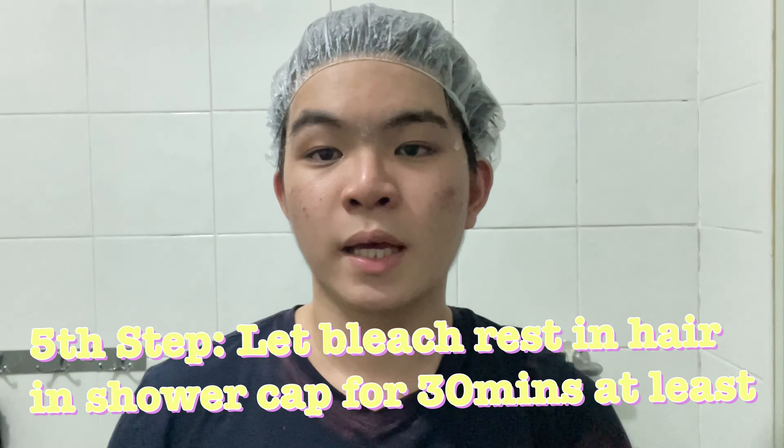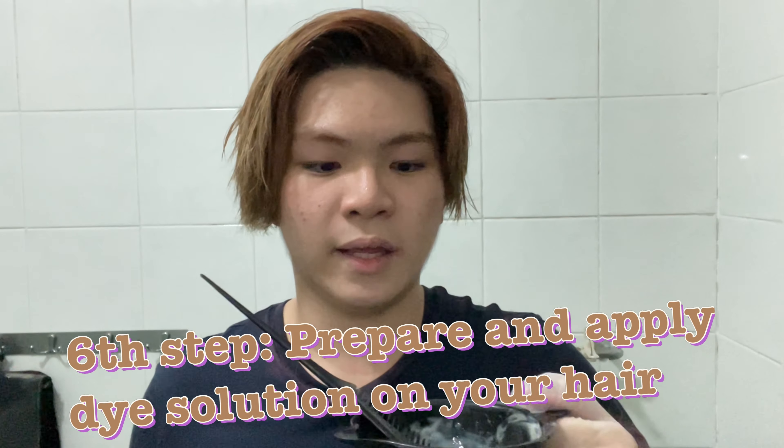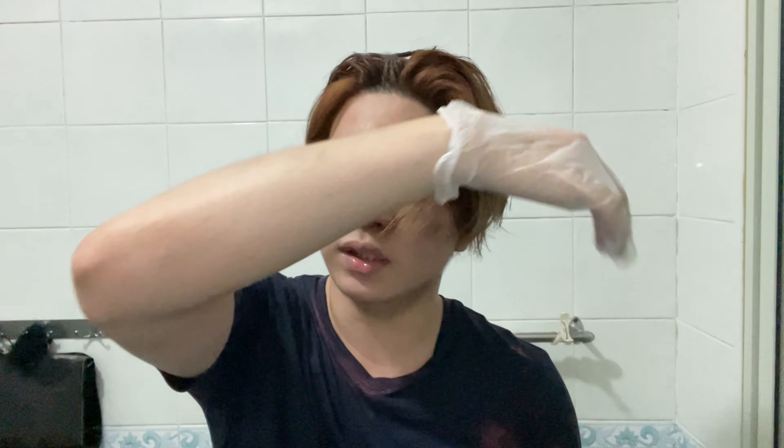I'm done applying the bleach to my hair. I'm going to be letting it sit for about 30 to 40 minutes, then washing it off. If the color is bright enough to allow the light brown dye to be applied, I will do it. Okay everyone — I just finished washing off the bleach and right now my hair isn't very even, because some of the green dye was being bleached out. It looks a bit ash brown and very uneven, so I'm going to be applying the brown dye now. I have my mixing bowl with the brown dye solution and I'm starting with the roots.